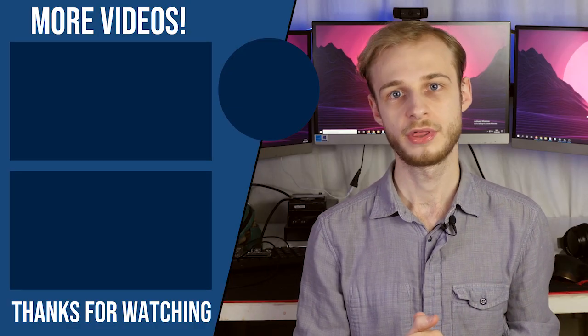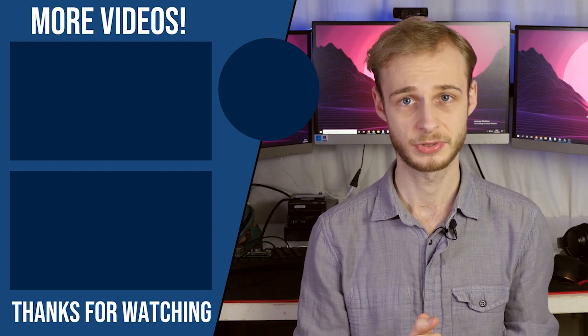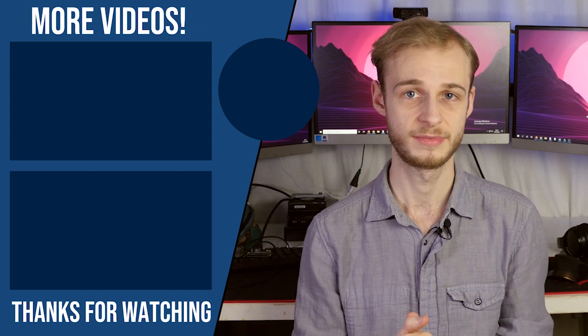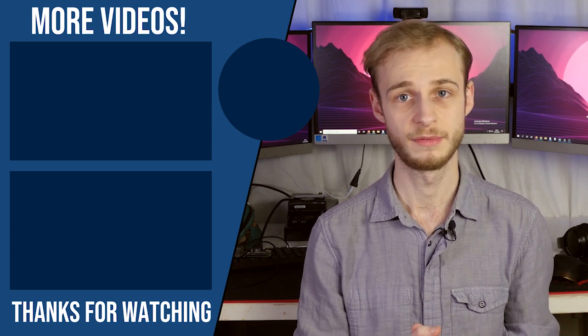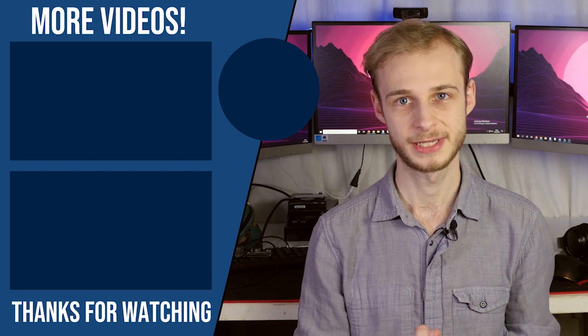Thanks very much for watching guys, take care. Please be sure to hit that like button, leave a comment, subscribe, and don't forget to check out postgradmedic.com for more free videos just like this. If you'd like to support the channel, you can like, comment, share and subscribe, buy me a coffee on my Ko-Fi link in the description, or use my referral link for Complete Anatomy 2020 to save 10% off your first year of the program. Take care and I'll see you next time.